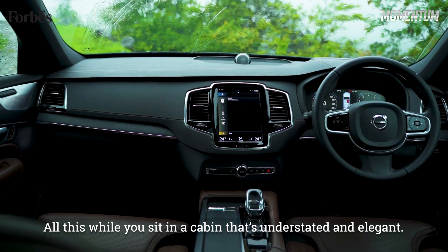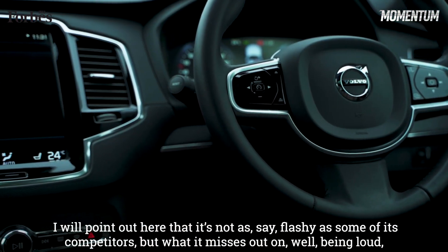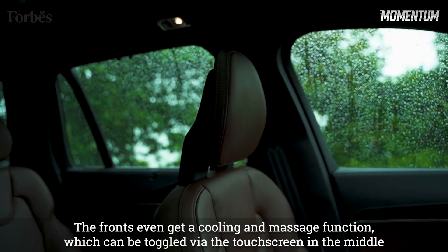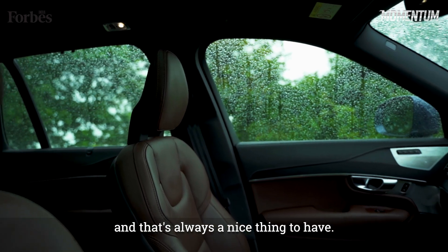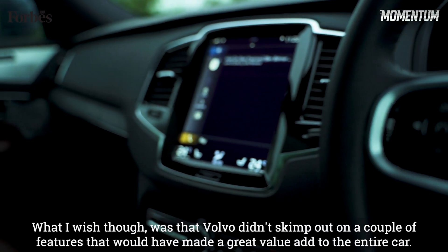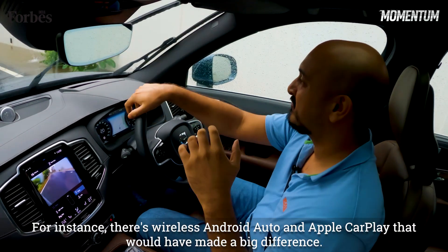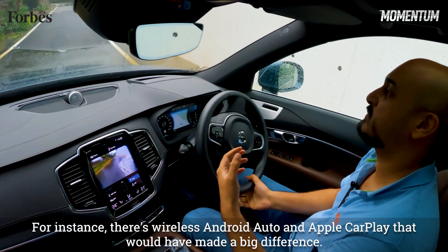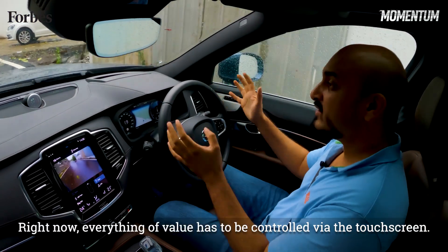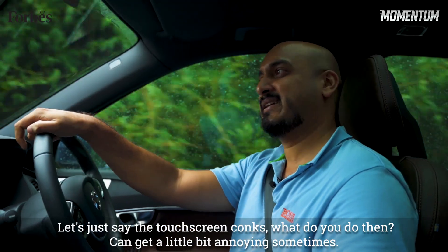All this while you sit in a cabin that's understated and elegant. It's not as flashy as some of its competitors, but what it misses out on in loudness it more than makes up for in other ways. The seats are incredibly comfortable — the fronts even get a cooling and massage function toggleable via the touchscreen. What I really wish though is that Volvo didn't skimp on wireless Android Auto and Apple CarPlay, and I wish there were a few more physical buttons. Right now everything of value has to be controlled via the touchscreen, and if that conks, it can get a little annoying.